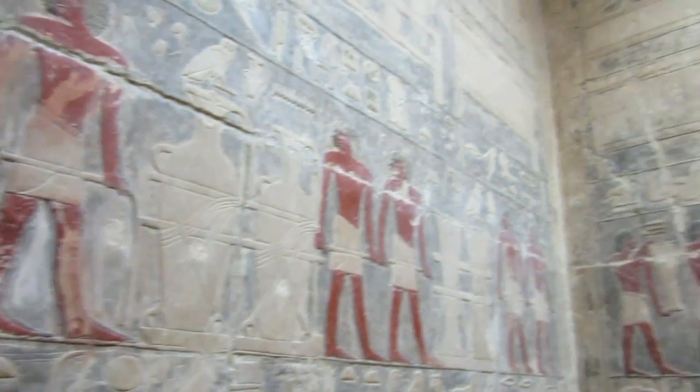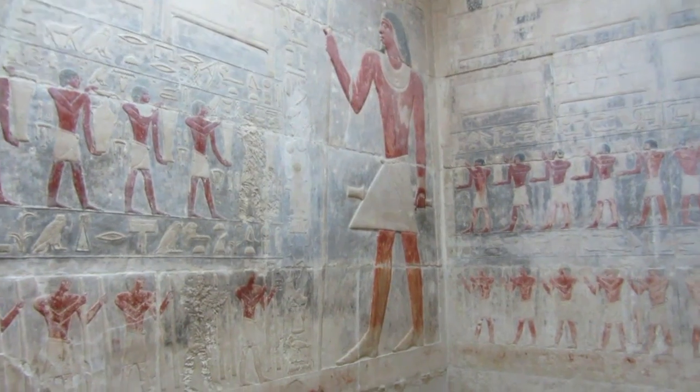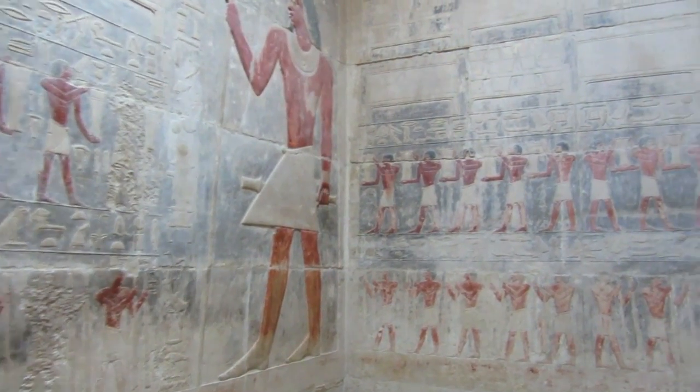This is by far the most spectacular room in the tomb. Is this a storage room? Yeah. It's a pretty fancy storage room.